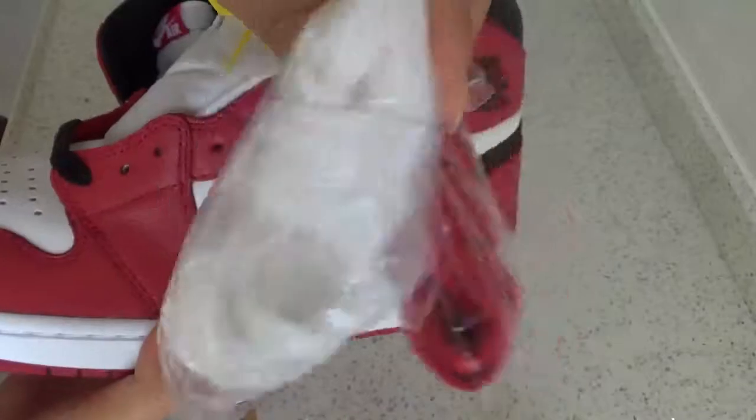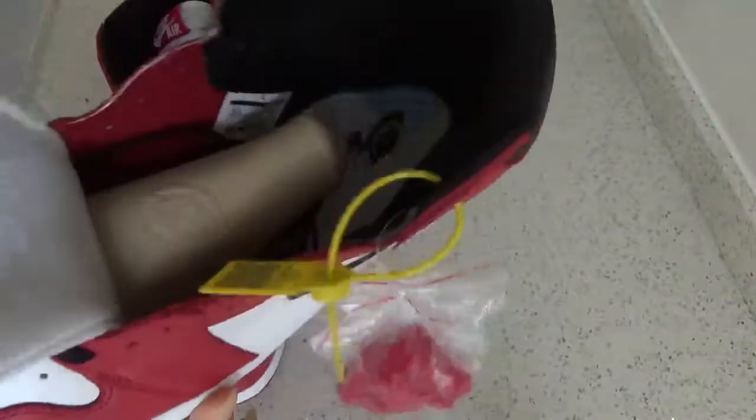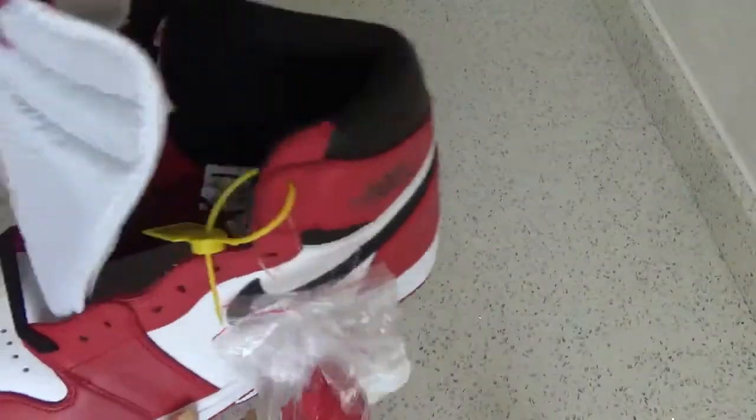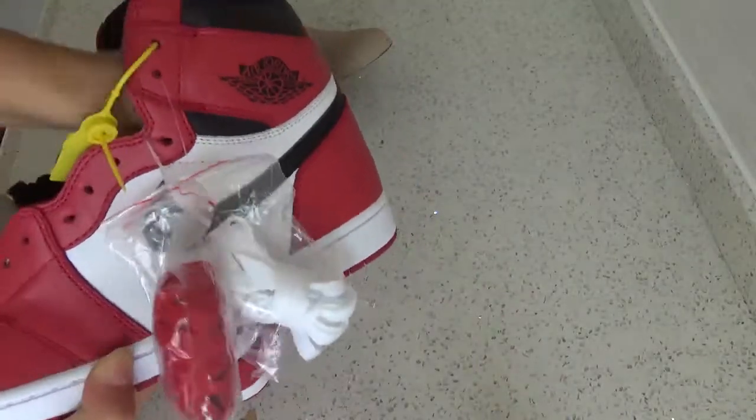Extra shoelaces — the black, the white, and the red. And also the blue.